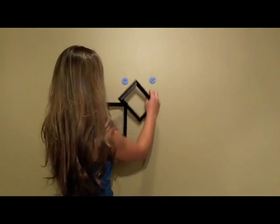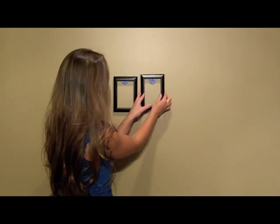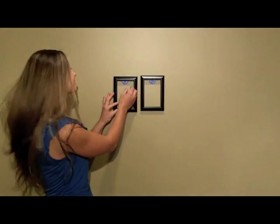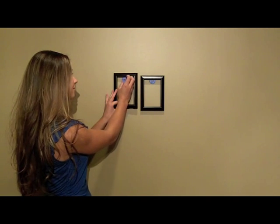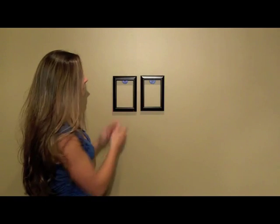Hanging collages are super easy as well. And you're done.